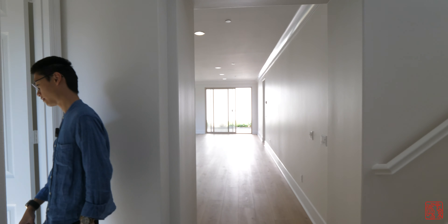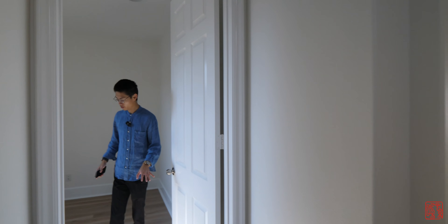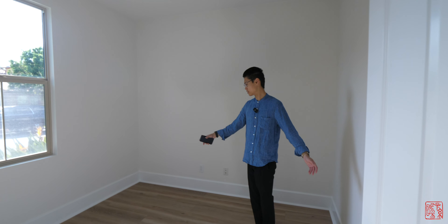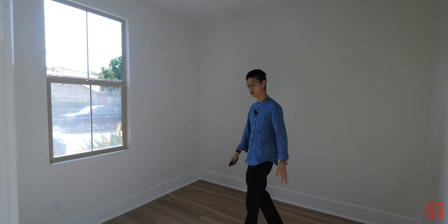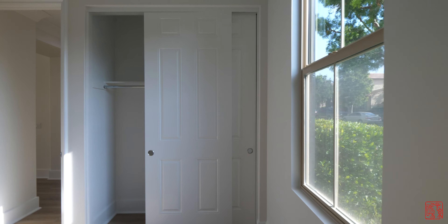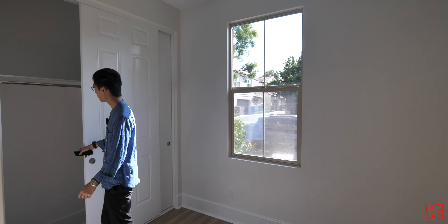On the left side of the entrance is a very tiny guest bedroom — I wouldn't say it's very big, but it's big enough for a queen bed. You can see the outside where we came in the door, and it's got a very cool sliding closet.